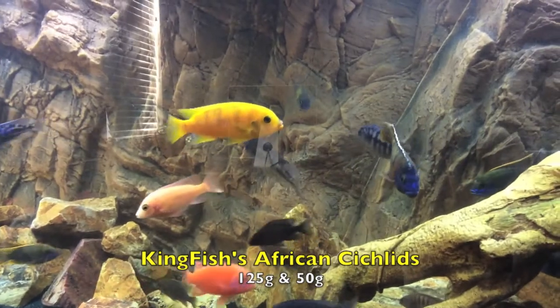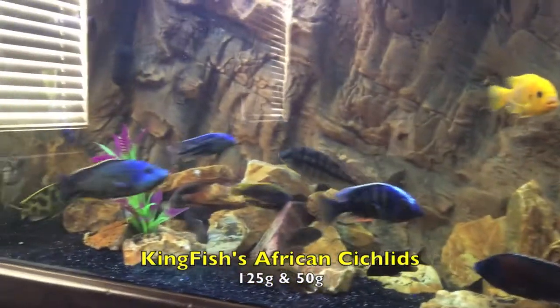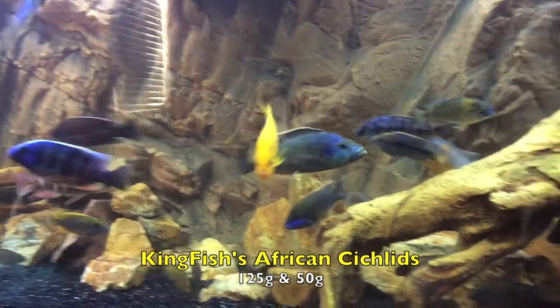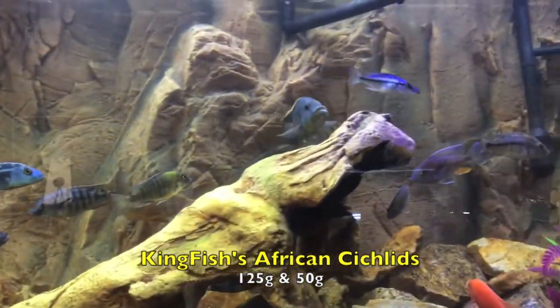That yellow lab right there — added him too. That Livingstone cichlid, I'm trying to figure him out still. He has his mean colors on right now, so we'll see. I'm trying to see if he can acclimate well to this tank. I know he didn't play well where I got him from, so we'll find out.